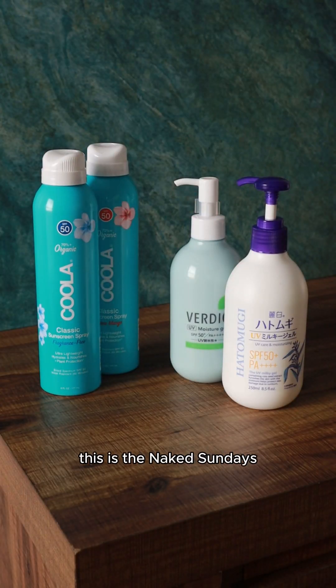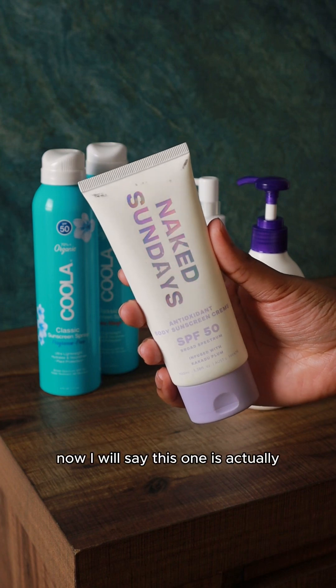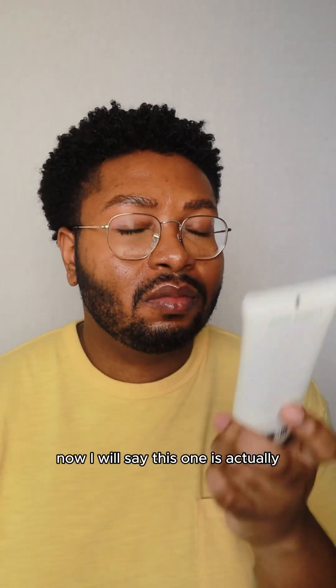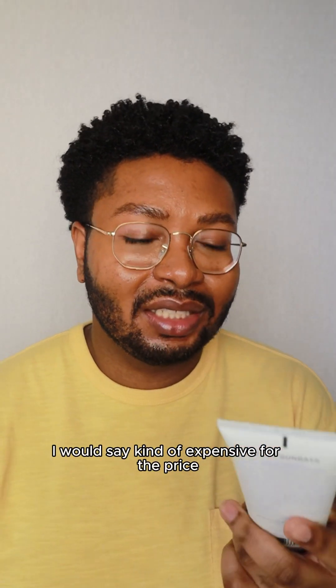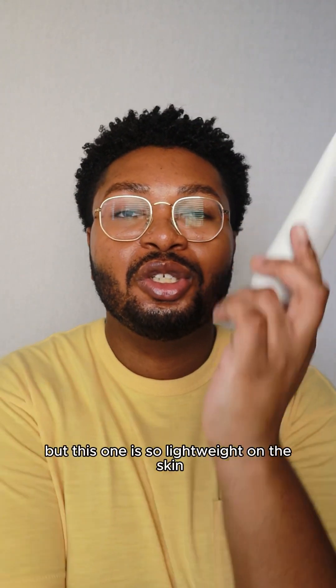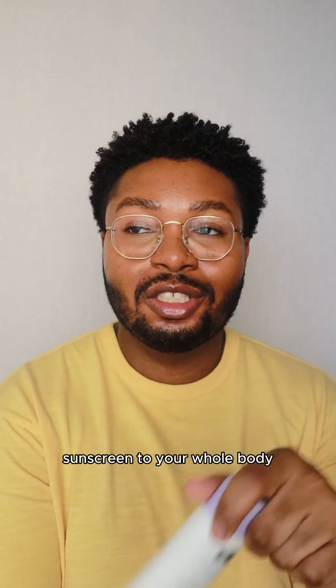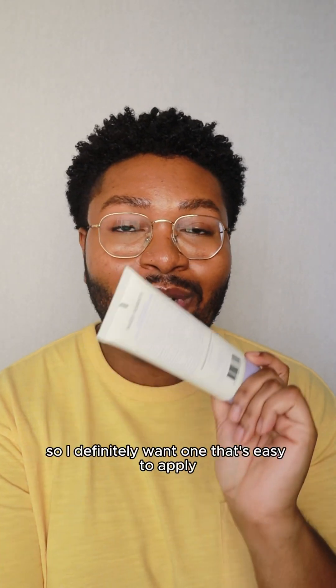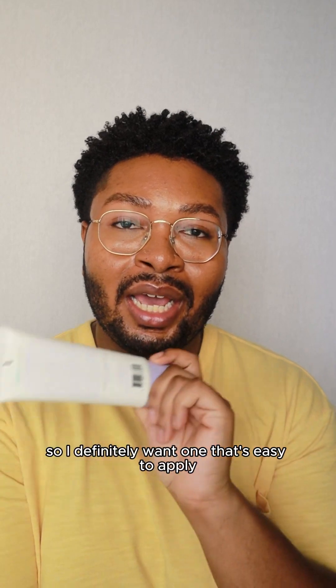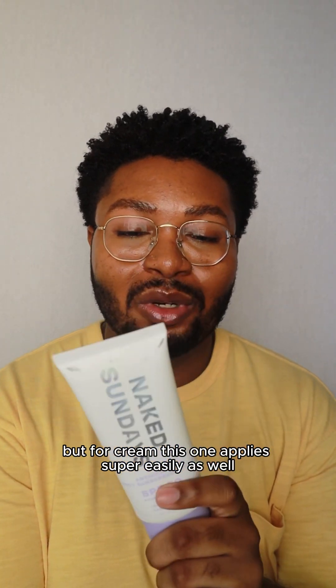Next up, I have this one here. This is the Naked Sundays SPF 50 antioxidant body sunscreen cream. I will say this one is kind of expensive for the price — it's like $30 and you get 100 milliliters of product. But this one is so lightweight on the skin and so easy to apply, and if you're going to be applying sunscreen to your whole body, that takes a lot of time, so I want one that's easy and quick to apply. For a cream, this one applies super easily.